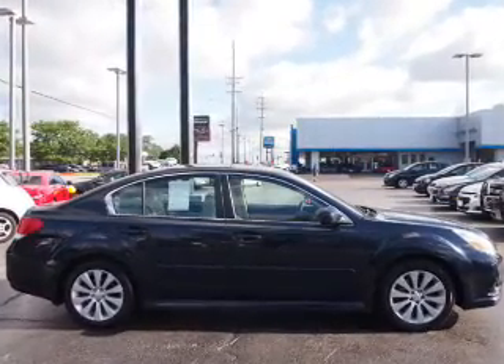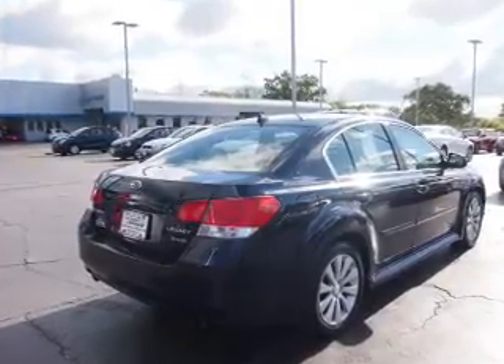The features include a power sunroof, alloy rims, auto-dimming mirrors, power mirrors, and traction control.